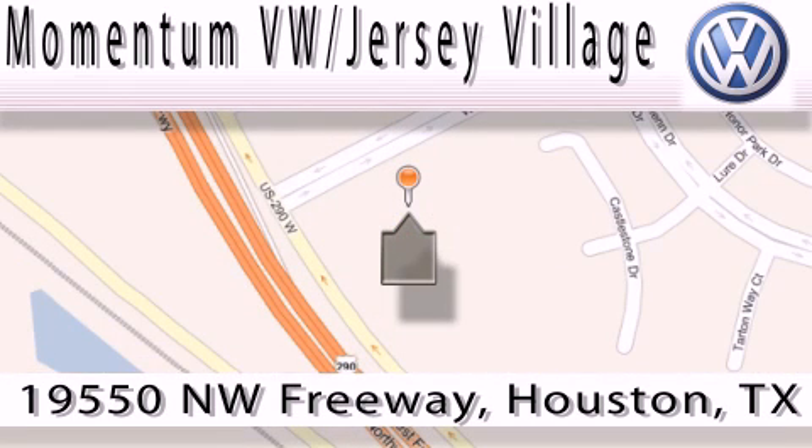Contact our internet department today or stop on by — we're easy to find. Just take 290 West to the Eldridge Parkway exit. Thank you.